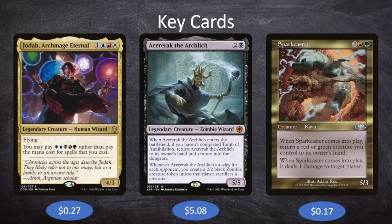We'll start with Sparkcaster because it's the real reason I went down this route. Sparkcaster is two red green for a 5/3 Kavu. When Sparkcaster comes into play, return a red or green creature you control to its owner's hand — spoiler, that's going to be the Sparkcaster. And when Sparkcaster comes into play, it deals one damage to target player. So if we can make Sparkcaster free — maybe with Jodah and Moraphon after naming Kavu — we cast it for free, it deals one damage to an opponent, bounces back to our hand, we cast it again, and continue that cycle until the table is dead.